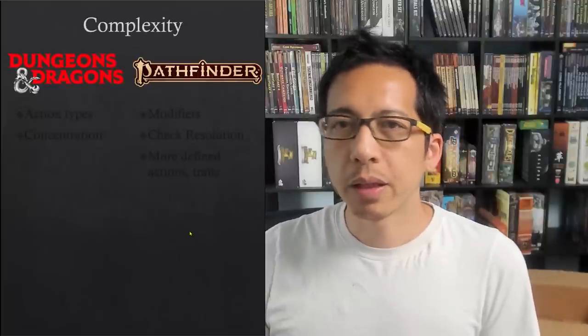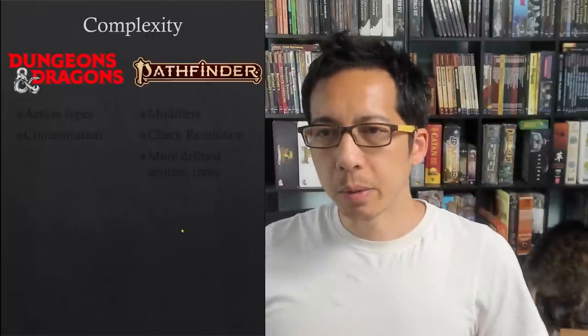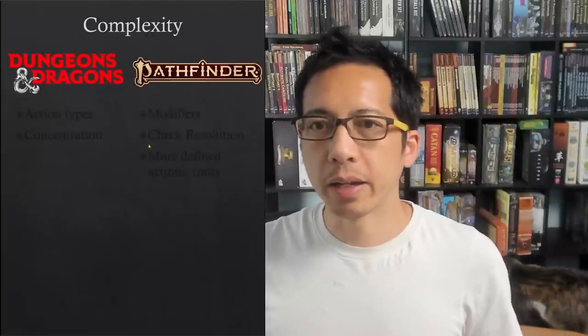First I want to make a general observation about the level of complexity in the two systems. I think they're both complex in the overall tabletop RPG spectrum, but in different ways. The majority of people who play tabletop RPGs today play Dungeons & Dragons as their first system because of its brand recognition. It has a reputation of being rules light, easy for people to pick up and play. Pathfinder in contrast has a reputation stemming largely from first edition of being complex, hard to learn, with lots of math — that's why there's the nickname Mathfinder.